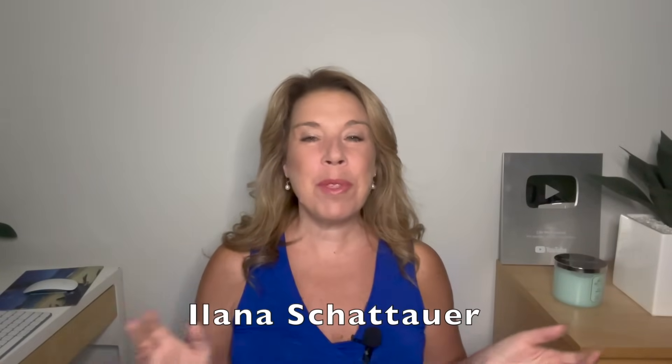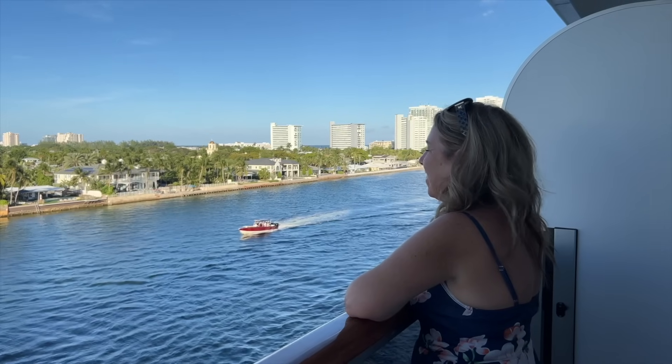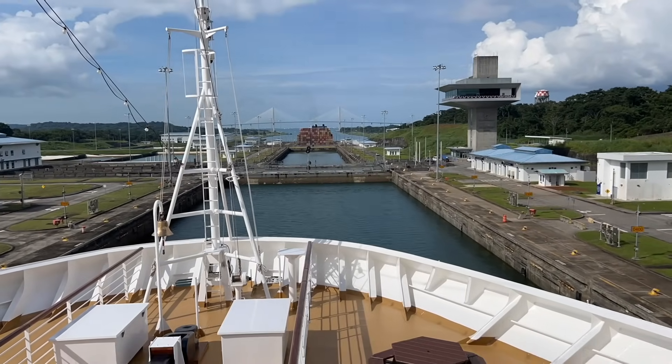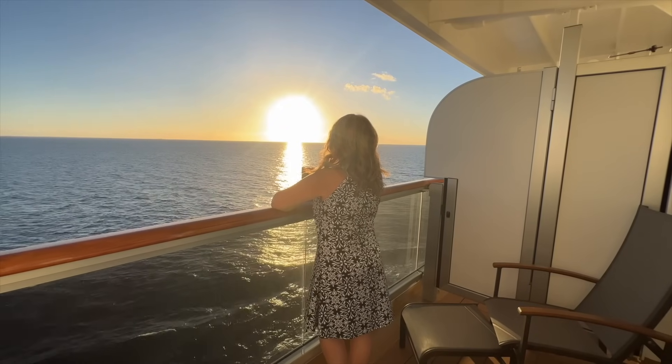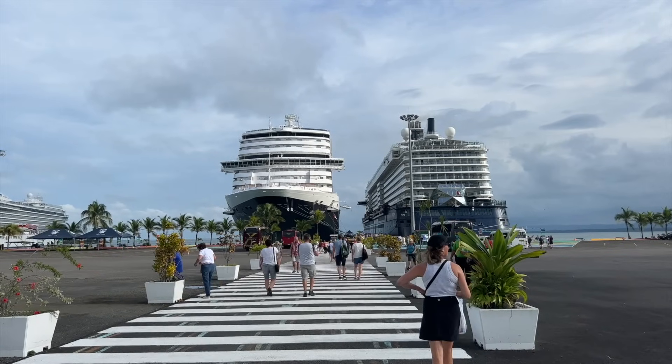Hi there, I'm Ilana from the website lifewellcruise.com. Welcome or welcome back to my channel. We recently came back from our very first Panama Canal cruise. We did love it. We had amazing weather for 12 days. But there were a couple of things that I realized as we got closer to our cruise and even on our cruise that I regretted just a little bit. And other things I had done some research on that I was so glad that we did.